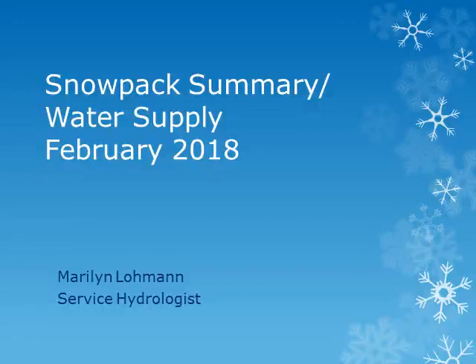This is Marilyn Lohman, Service Hydrologist at WFO Pendleton. Thanks for joining me. We'll be looking at the current snowpack conditions and the expected water supply for spring and summer of 2018.